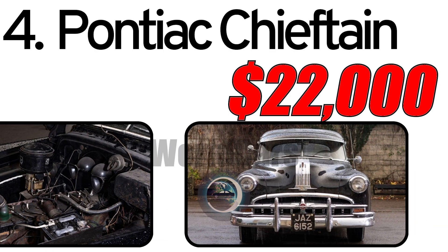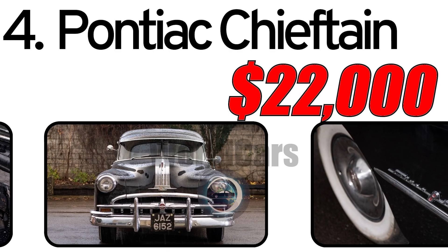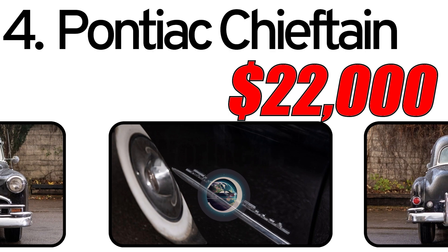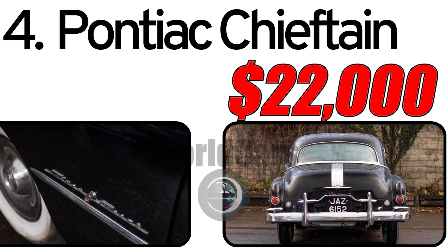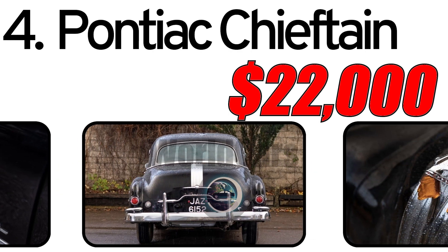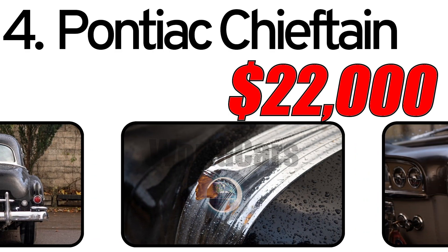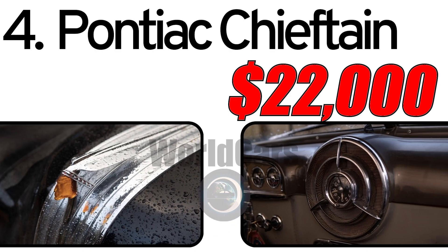Interesting facts: the Chieftain played a crucial role in Pontiac's post-war expansion, contributing to the brand's popularity and success. 1949 marked the debut year for the Chieftain, making early models particularly significant for collectors. As of the recording of this video, the cost of a 1949 Pontiac Chieftain in good condition can be around $22,000. The Pontiac Chieftain remains a desirable classic car among enthusiasts, with well-preserved examples often participating in classic car shows.